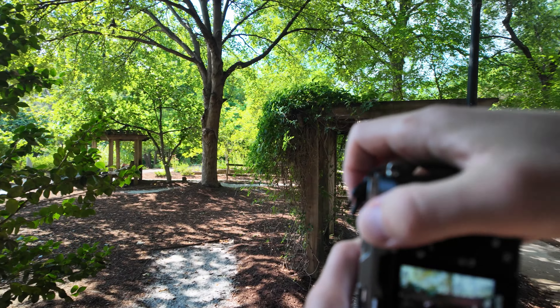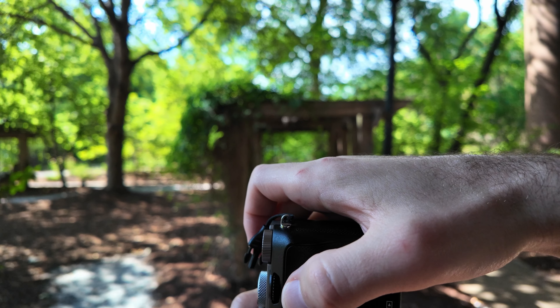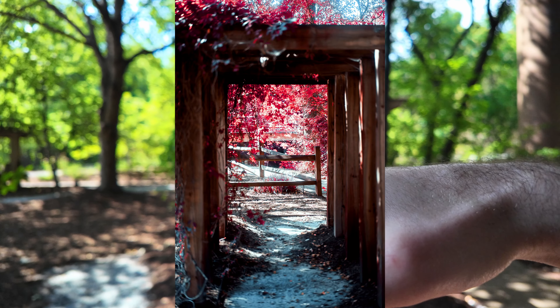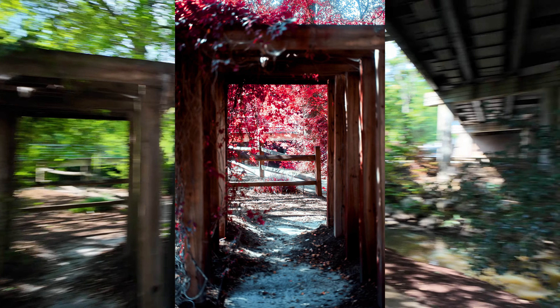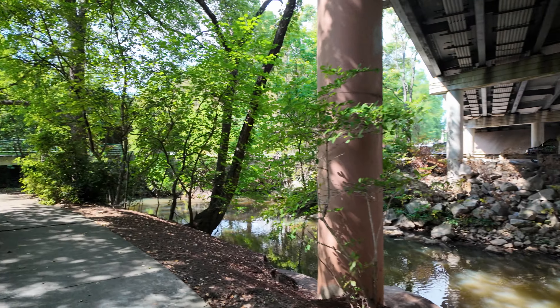So a lot of YouTubers are like, oh, cinematic, cinematic. Cinematic doesn't mean anything. I love this framing here — the frame is so beautiful and cool. If I had a subject right there, that would be really cool. I need to do one of these street photo walks.